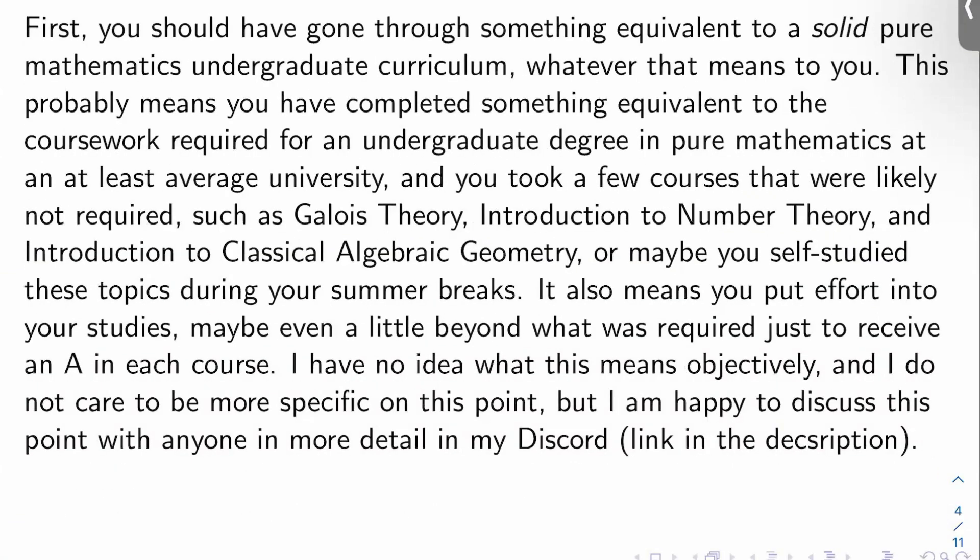The first prerequisite — and this is going to be annoying to a lot of you — is that you should really have gone through something at least equivalent to a solid pure mathematics undergraduate curriculum, whatever that means to you. Whether you self-study the coursework from five reasonable university math programs, or formally get a bachelor's degree in mathematics at an actual university — that's fine. It probably means completing coursework equivalent to an undergraduate degree in pure mathematics at an at least average university. And it also probably means taking a few courses that may not have been required but were offered, like Galois theory, an elementary number theory course, an elementary classical algebraic geometry course, and so on. Or maybe you self-studied these extra topics during your breaks.